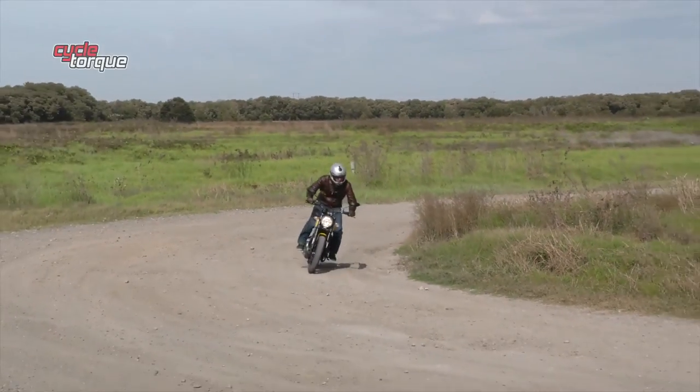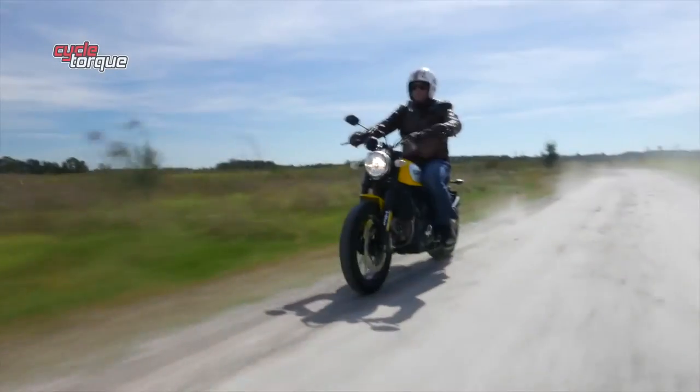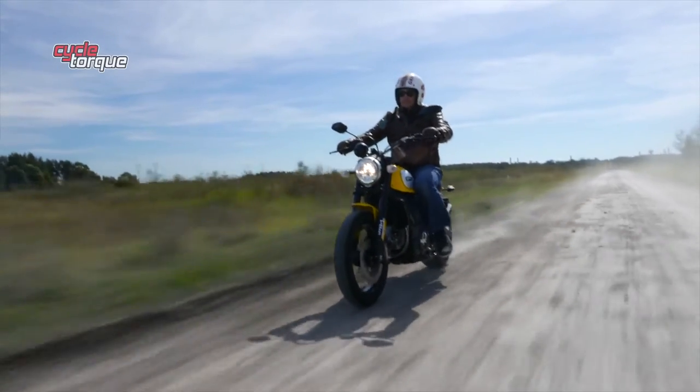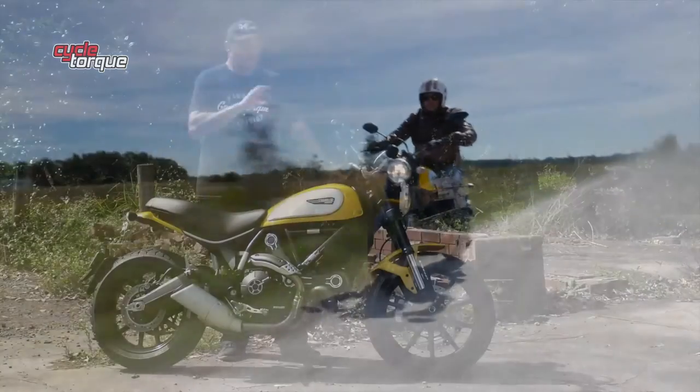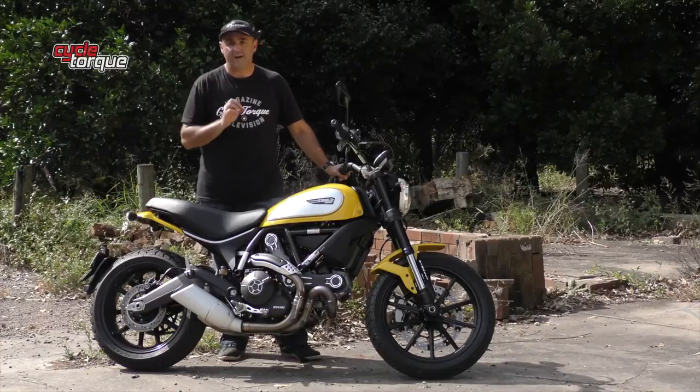Adventurous riders would be capable of taking this bike off-road to a degree, but it's not really what it's about. It's about long, windy country roads, bumpy roads, dirt roads — it does that all day long and it's great fun. But it's also at home just cruising down to the cafe or down to the beach.